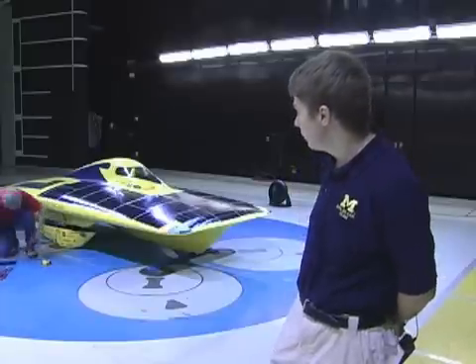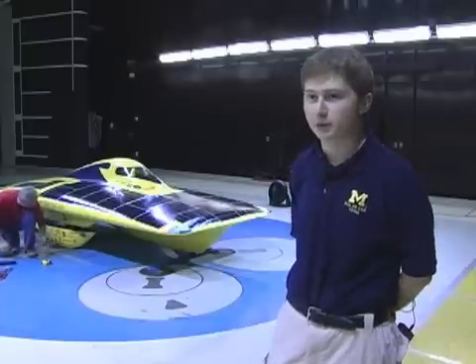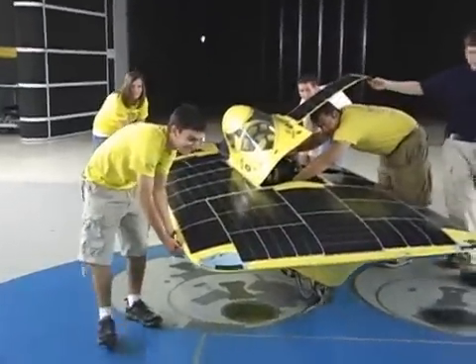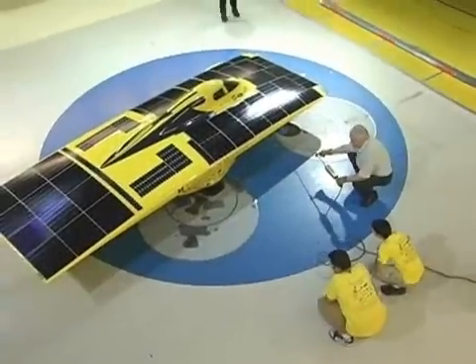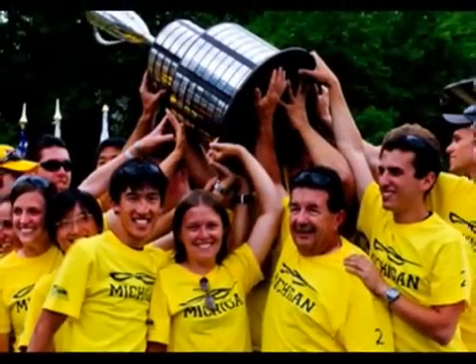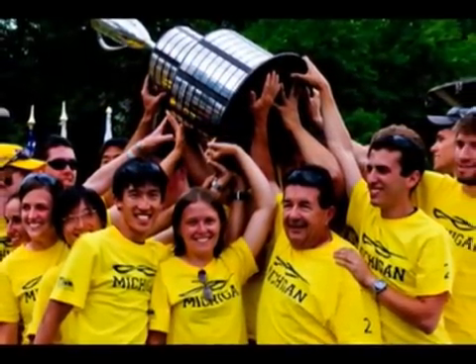Chrysler congratulates the University of Michigan and the solar car team on their victory — their fifth national championship in nine races. I'm Betty Carrier-Newman reporting.